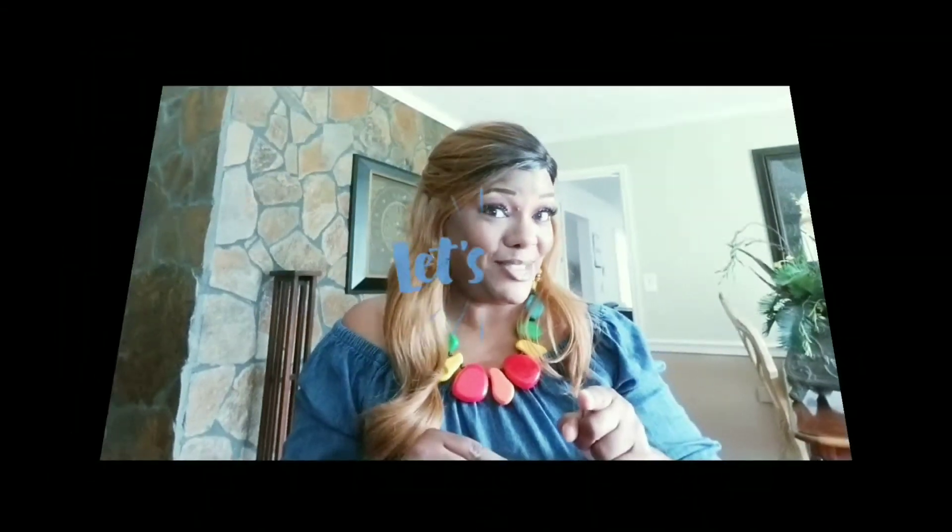Hey guys, thank you for joining my YouTube channel again — Chestless Ink, my new realm of beautiful, where we find beauty within our battles. Like I mentioned in my last video, today I am going to be talking to you about some fabulous wigs that I have been rocking for years during breast cancer and that I still wear today. So stay tuned.